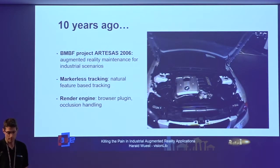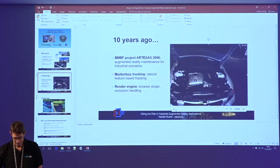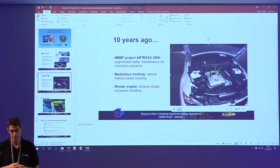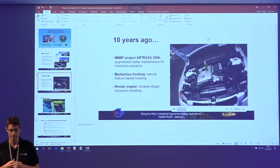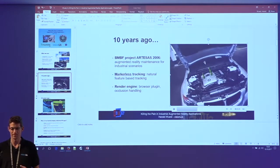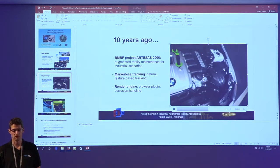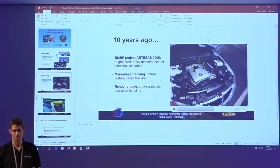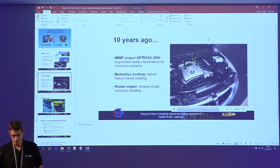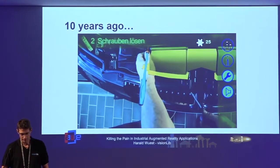About 10 years ago when I was doing my PhD thesis at Fraunhofer IGD, I was working on model-based tracking solutions. At that time everybody was doing marker tracking, and then people said let's do something cool and just not use markers but do natural feature tracking. We used natural image features, reconstructed those, and did a SLAM-like implementation. We had a render engine and a browser plug-in which could handle features like occlusion handling.